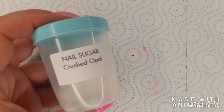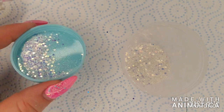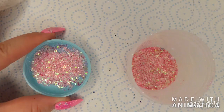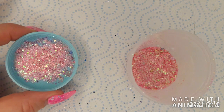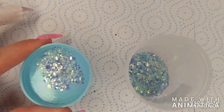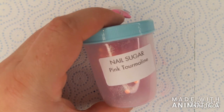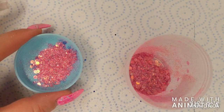Crushed opal — different sizes of white iridescent glitter pieces. Rose quartz — different sizes of light pink iridescent glitter pieces. Aquamarine — different sizes of light blue iridescent glitter pieces. And then pink tourmaline — different sizes of a darker pink iridescent glitter.